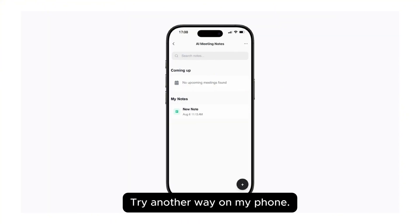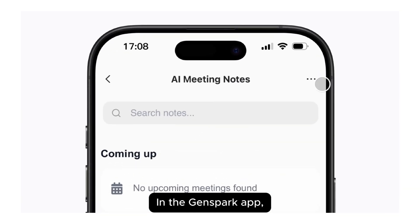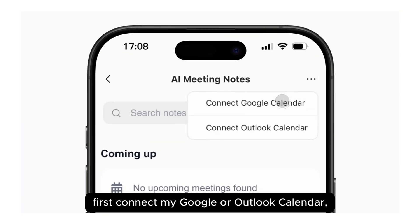You can share these notes with one click. Everyone in the meeting gets them. No copying, no pasting, no formatting — one click.